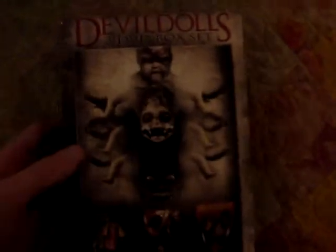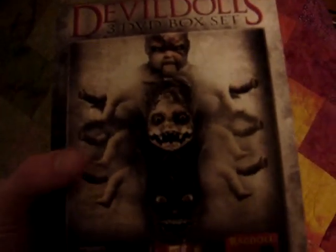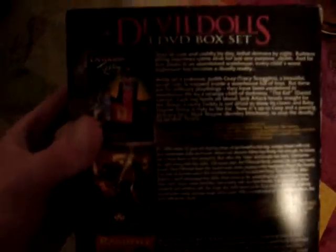Anyway guys, that was the Subspecies box set. Now I'm going to move on to the Devil Dolls set. Right here is the front of the box set, which is really weird artwork of all three of the dolls sort of together with the arms. There's one on the side, all three of the films, and the back. One thing I do like is that this actually has full artwork on all three discs, unlike the Subspecies set.